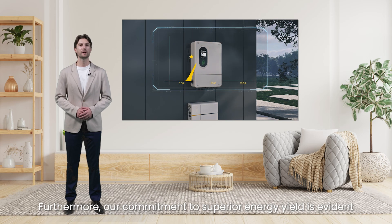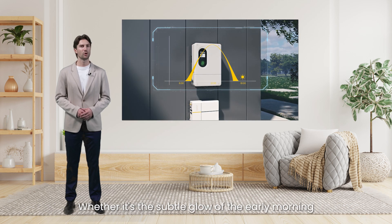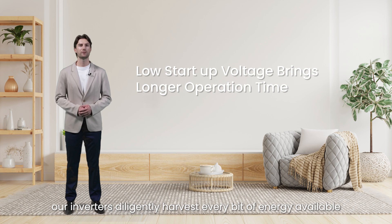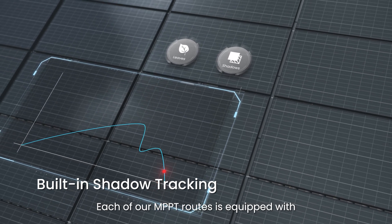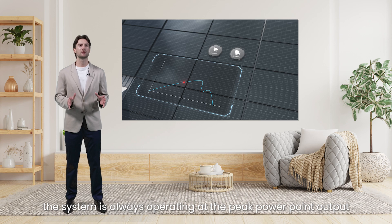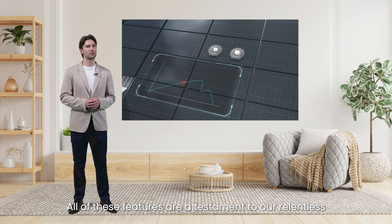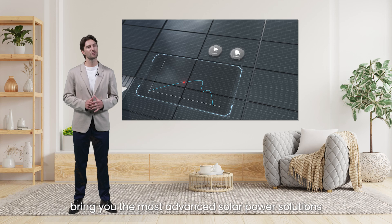Our commitment to superior energy yield is evident through our support for startup voltage as low as 50V. Whether it's the subtle glow of early morning or the dimming light of sunset, our inverters diligently harvest every bit of energy. Each of our MPPT trackers is equipped with shadow tracking capabilities, ensuring that from sunrise to sunset, irrespective of weather conditions or different environments, the system is always operating at peak power point output. All of these features are a testament to our pursuit of enhancing system energy efficiency.